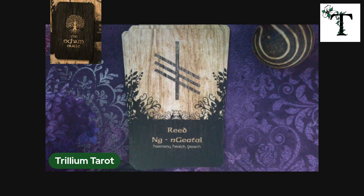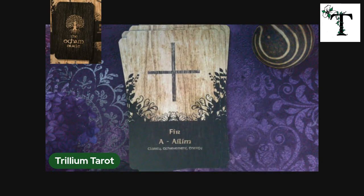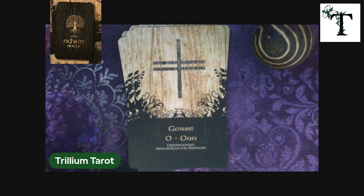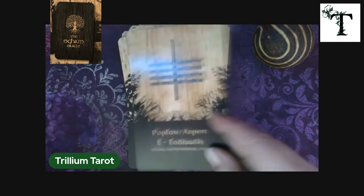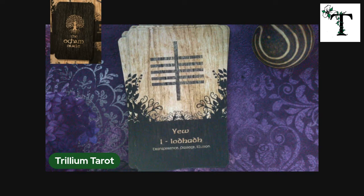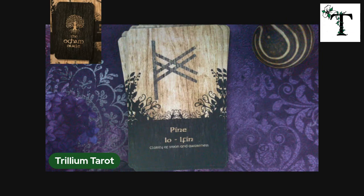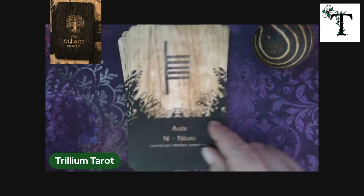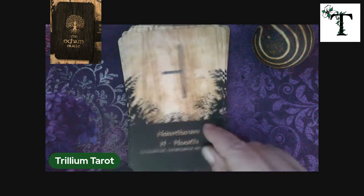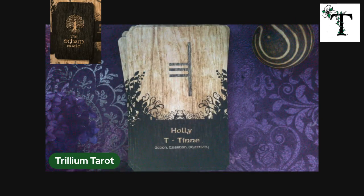Here we have Reed and Blackthorn, Elder, Fir — Fir doesn't want to behave for the camera. We have Gorse, Heather, Poplar or Aspen, Yew — which was the world tree that Odin hung on upside down — Honeysuckle, Pine, Willow, Ash, Hawthorn, Oak, Holly, and Hazel.